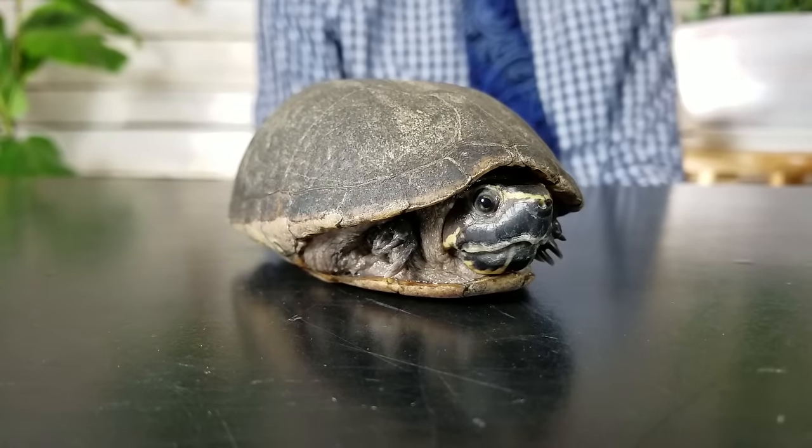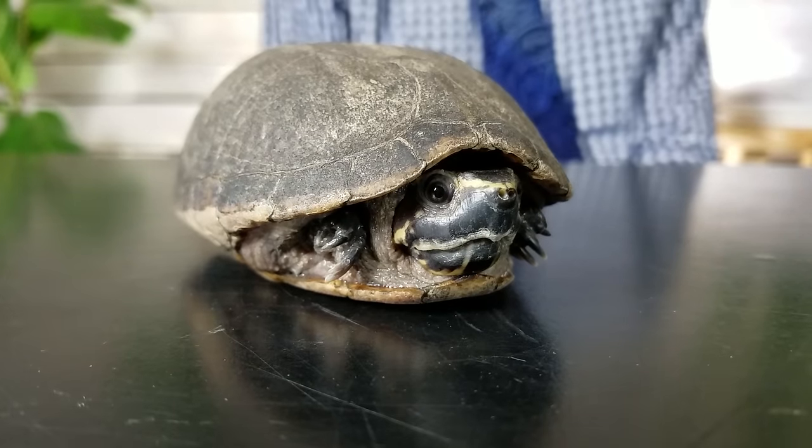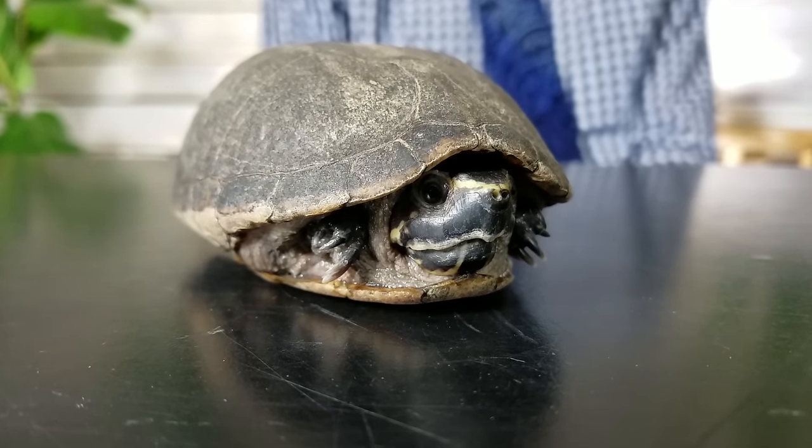Another con is their small size — in some places there are laws regarding the size of turtle you're allowed to sell, and turtles that stay small their whole lives may never reach a legal sale size. There are loopholes, so you can get one if you want one, but it makes it a little more difficult in some places. They're also a little less common than red-eared sliders, so they're harder to find. But they're worth it — mud, musk, and stinkpot turtles are amazing, and could be one of the greatest pet turtles on planet earth.